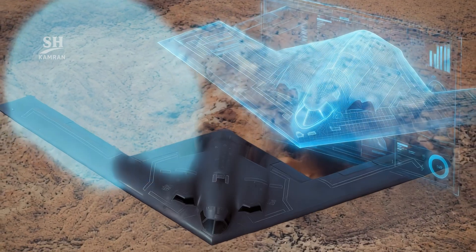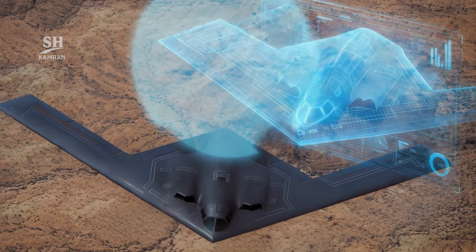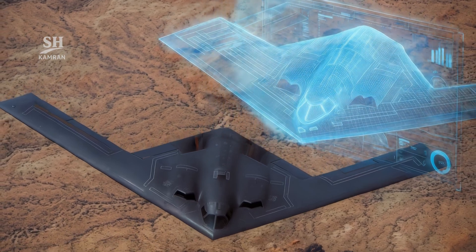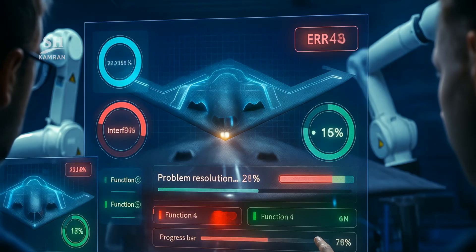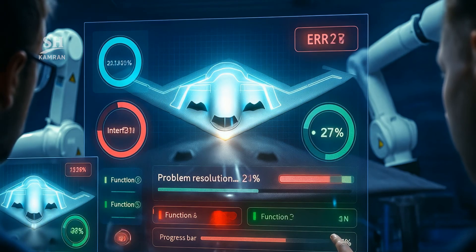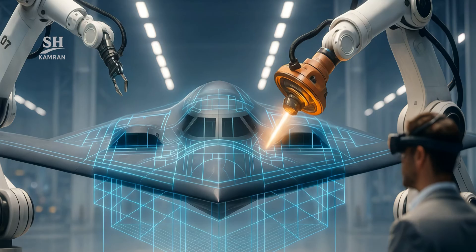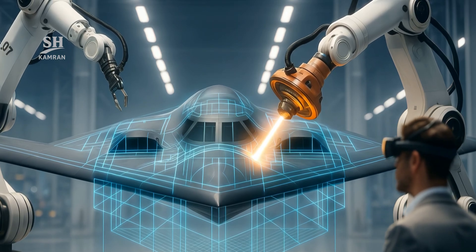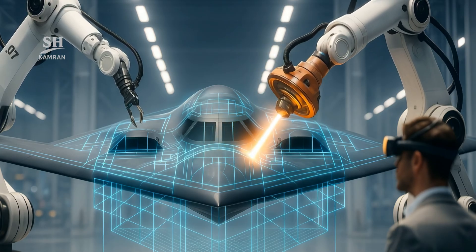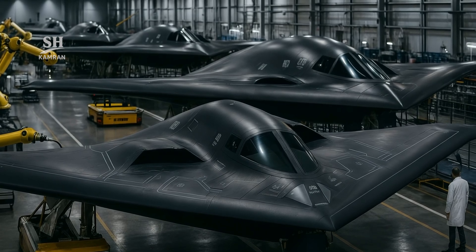Sources familiar with the matter say this aircraft is built on advanced digital engineering technologies, so that before its first flight, a fully virtual version was tested. This approach allows many technical issues to be resolved before entering the real phase, dramatically reducing production time. Unlike older projects that were limited by astronomical costs, this program was designed from the outset for mass production. Assembly plants use precision robots and augmented reality for training and assembly, ensuring each part is installed with minimal error and maximum accuracy.